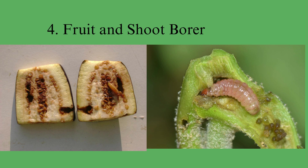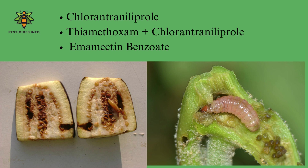Fruit and shoot borer: larvae bore into brinjal shoots and fruits, causing wilting and rotting. Chlorantraniliprole, thiamethoxam combined with chlorantraniliprole, and emamectin benzoate target their nervous systems or receptors for effective control.